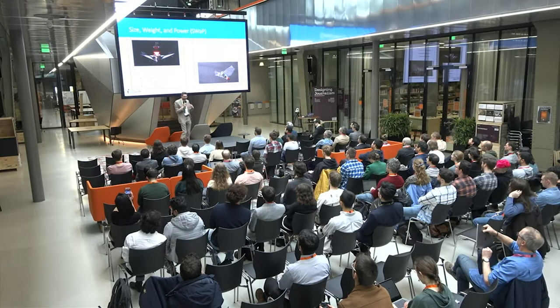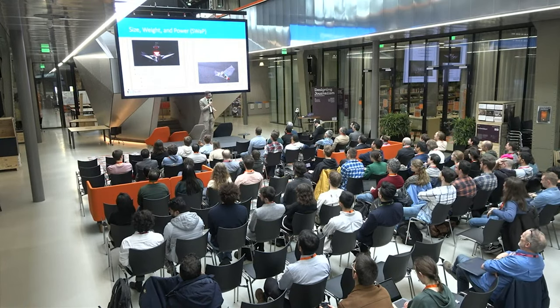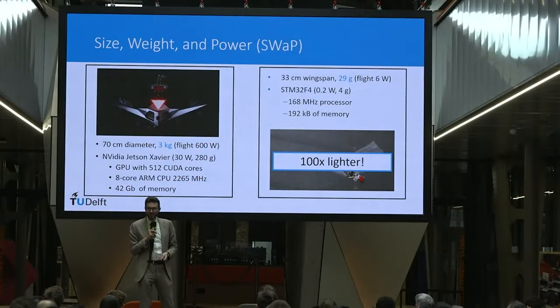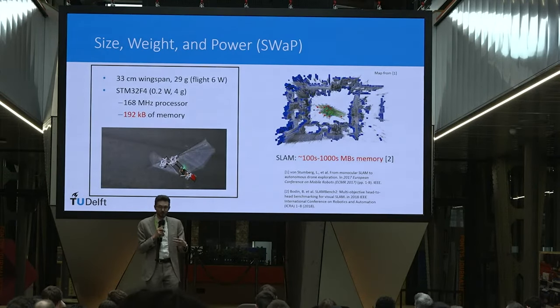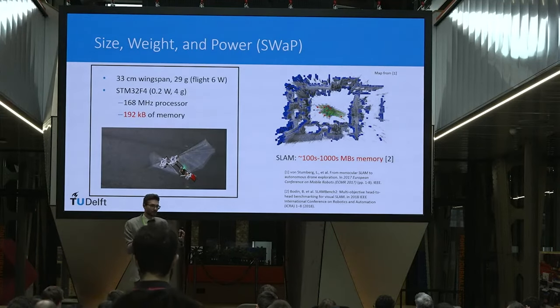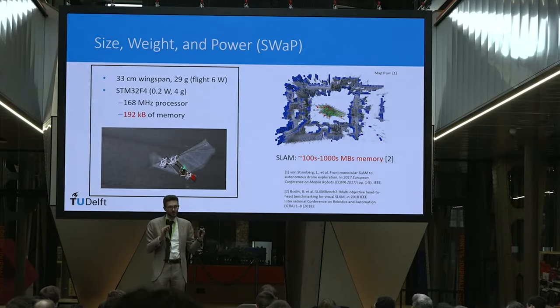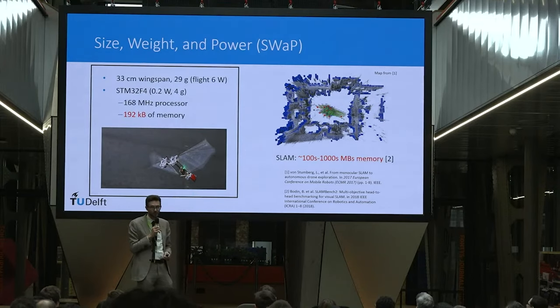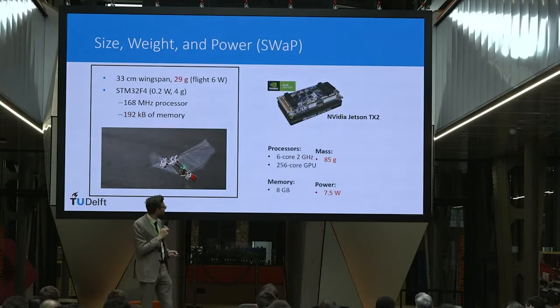So how can we make something 100 times lighter still autonomous? Roboticists typically use simultaneous localization and mapping for navigation — making a 3D map of the environment. Visual SLAM typically requires hundreds to thousands of megabytes even for modest spaces. With only 192 kilobytes, we cannot support this kind of algorithm.